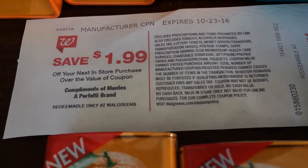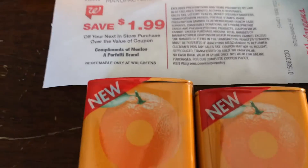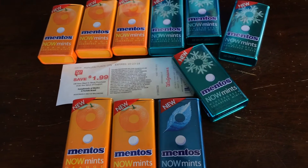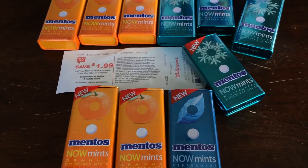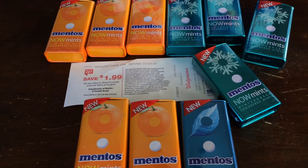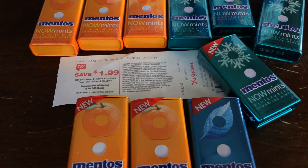Rolling Catalinas happen rarely, but when it happens get as many as you possibly can. This glitch might be fixed when this video gets posted — it's really unpredictable — but if your cashier will let you, you can mass these with a rolling Catalina. I went in around 4 o'clock today and it was still working, and I heard on social media this morning that it was working. So at your discretion, if you want to give it a shot, maybe try it tonight.